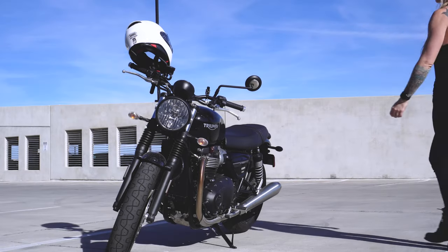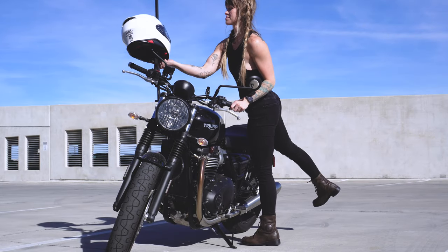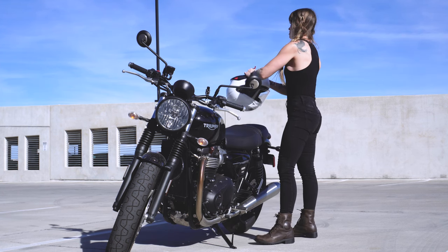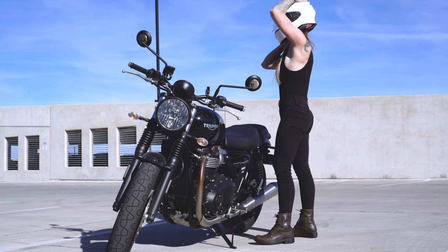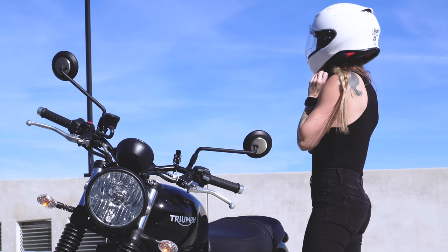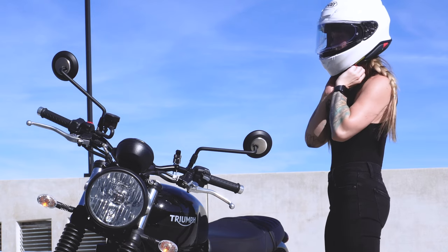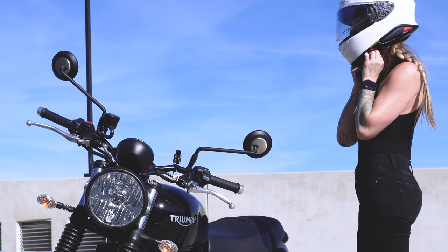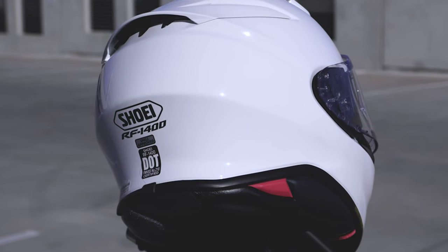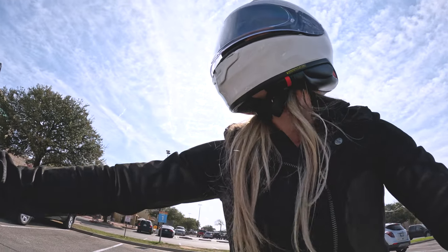I went with Shoei because from my research it was a highly rated helmet, but it also seemed like the best fit for me. Aside from it being an overall massive upgrade from my current helmet, from a safety standpoint I really wanted a helmet that was not only DOT but Snell approved as well.